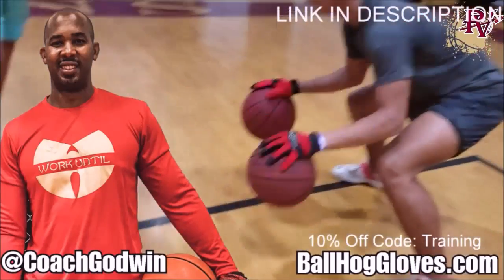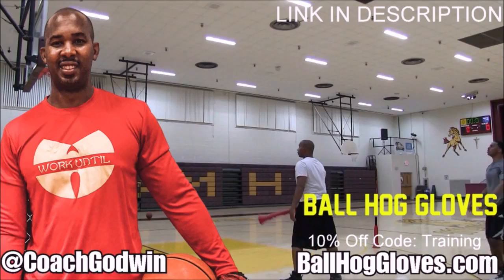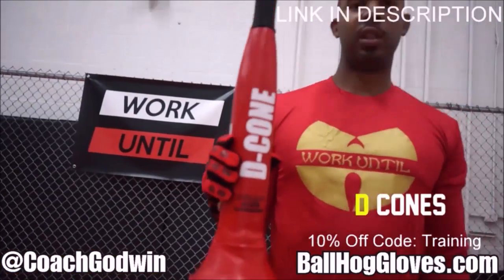Ball Hog Gloves — do our warm-up ball handling drills, our two-ball drill. The D-cone is the perfect complement. We have everything you need from ball handling gloves, bump pads, shooting eggs, and cones. Go to ballhoggloves.com.